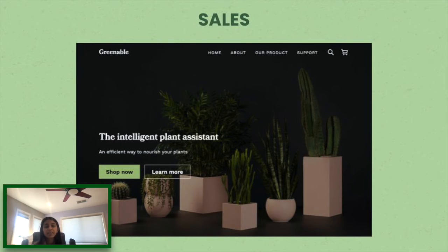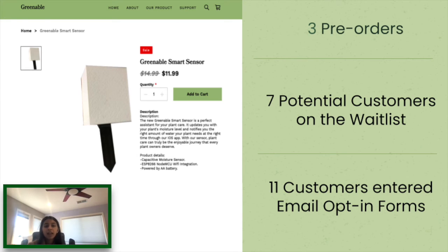Our main sales channel is currently our e-commerce website. After half a week of putting up pre-orders for our product, we gained three paying customers, seven potential customers on the waitlist, and 11 entering the email opt-in form.